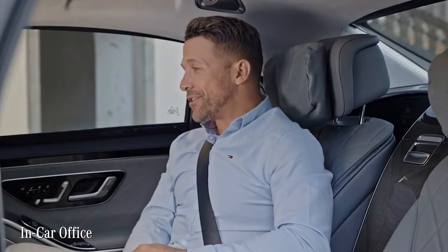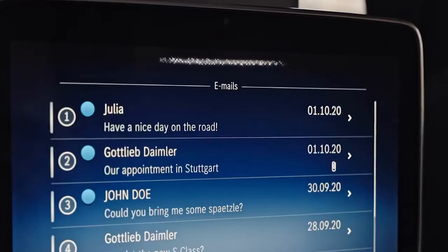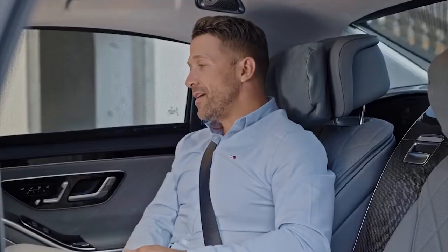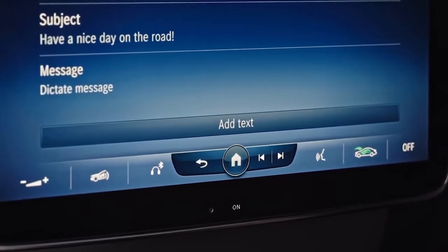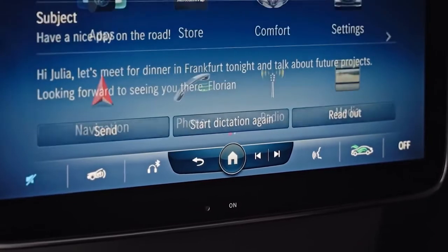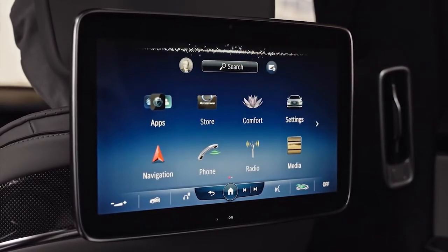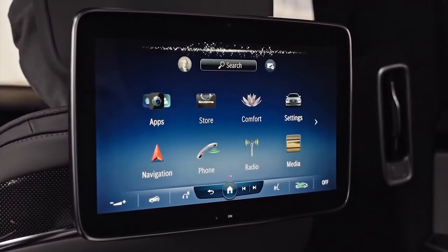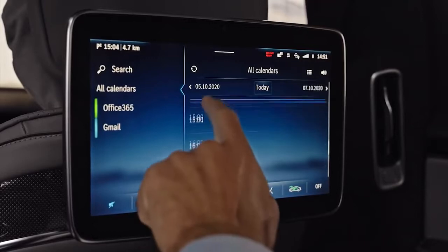The in-car office functions are also impressive. Via voice control you can check emails, reply to them by dictation, and send them — all hands-free. You can also create calendar appointments by voice: for example, creating a meeting titled 'Dinner with Julia' for today at 8 PM, which the system confirms and schedules instantly.